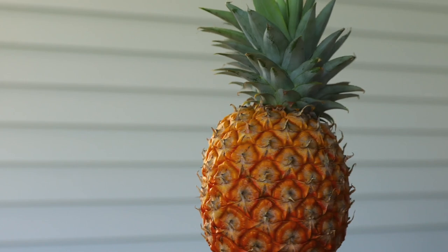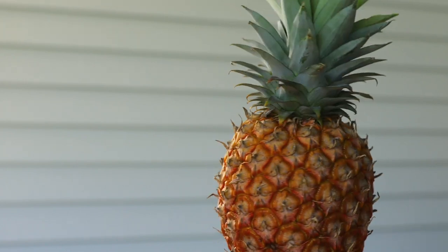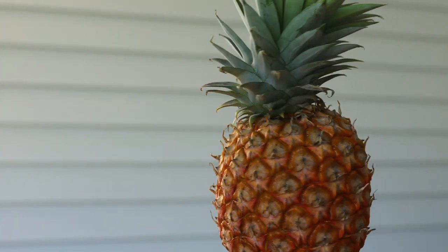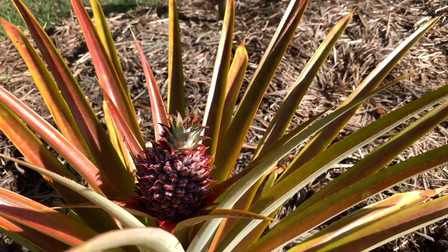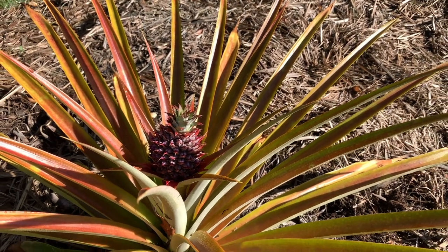This fascinating fruit is native to southern Brazil and Paraguay, where it was domesticated and then spread through Central America, Mexico, and the West Indies centuries before its European discovery by the Spanish.